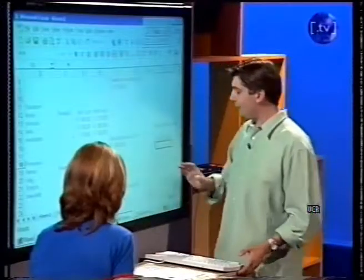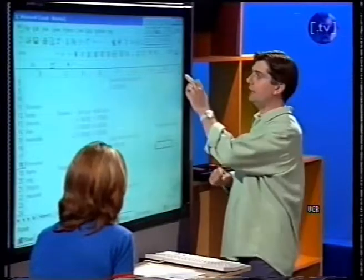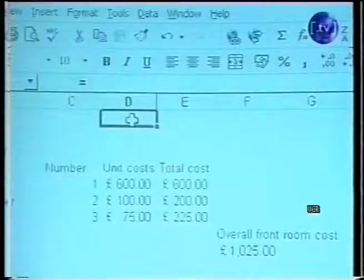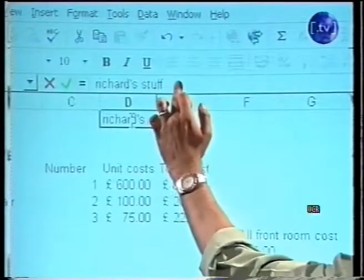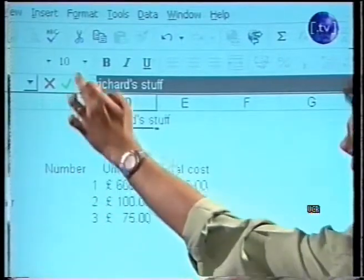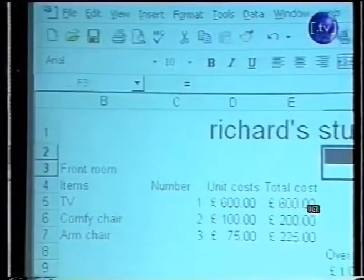Someone please rob me. That's the cost for everything in our house, and that pretty much is the spreadsheet done. What we might want to do at this stage is put a label on it so that when we send it to the insurance man — and anyone else — all I'm going to do is call it Richard's Stuff. The great thing about Excel is it's also got word processing functions, so you can highlight the text, make it bigger, and put a slightly different font on it. Richard's Stuff. That's it.